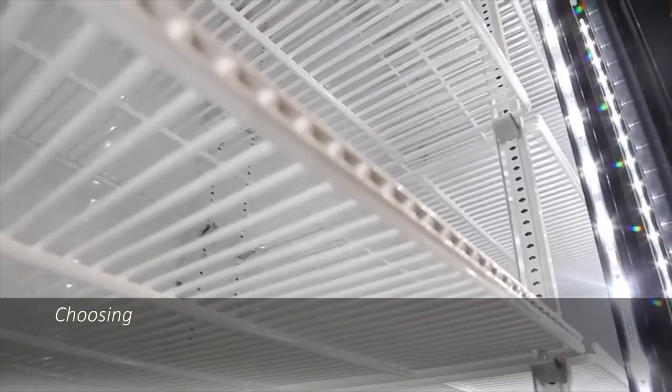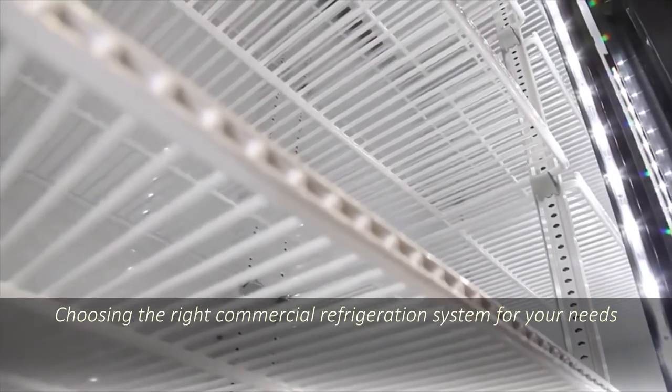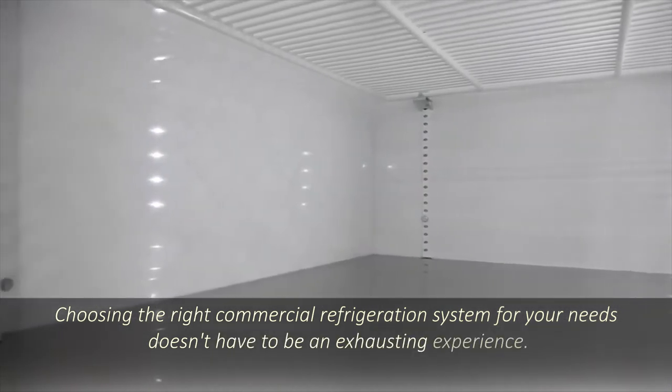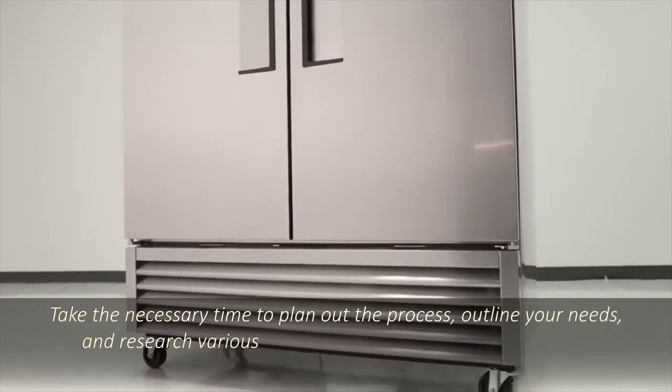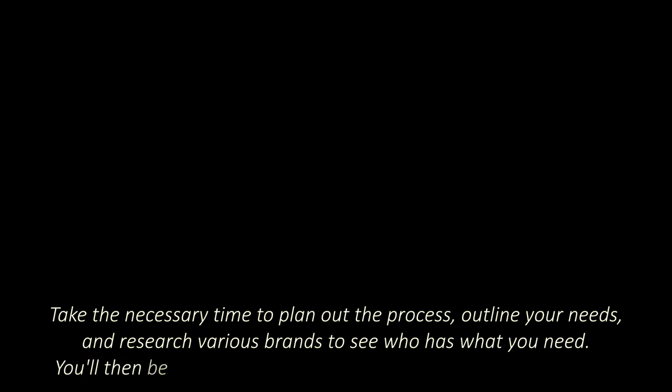Choosing the right commercial refrigeration system for your needs doesn't have to be an exhausting experience. Take the necessary time to plan out the process, outline your needs, and research various brands to see who has what you need. You'll then be able to make a purchase you can be confident about.